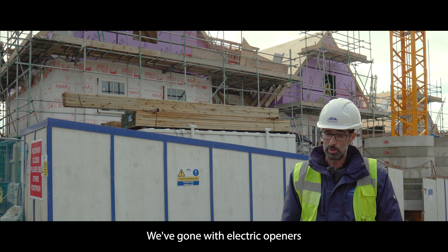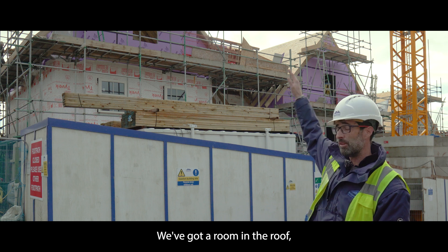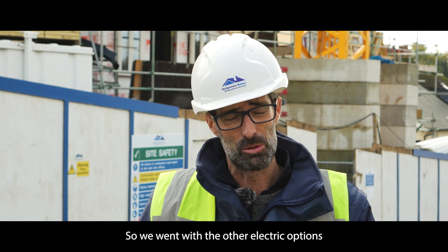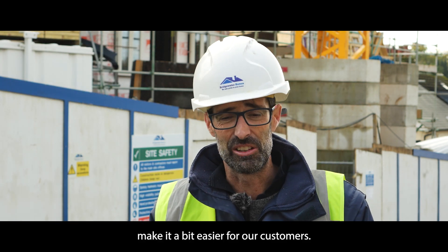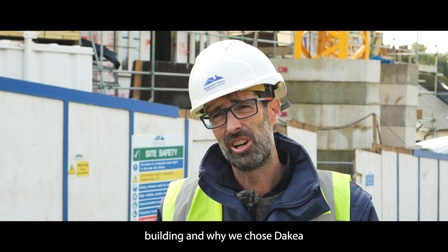We've gone with electric openers for them all as well, because the windows are quite high up. It's a room in the roof, so the roof lights are probably three and a half meters off the floor. We went with the electric options to make it a bit easier for our customers. And that's the building and why we chose DAKA.